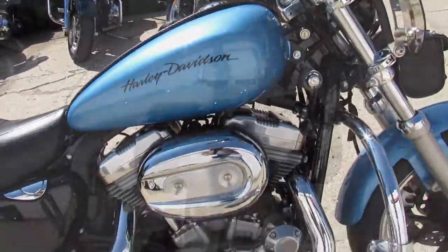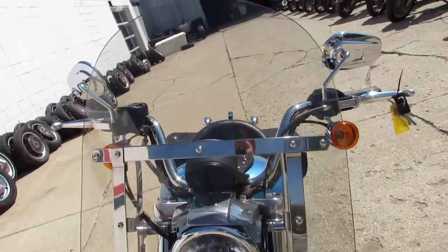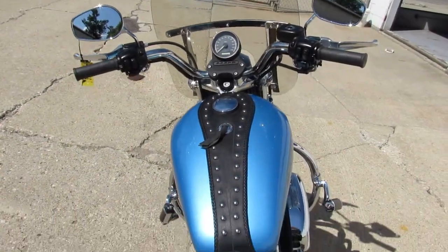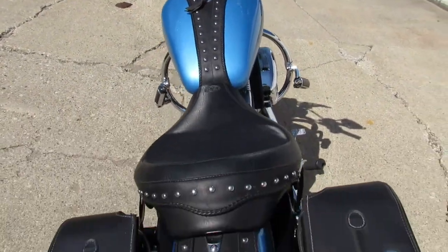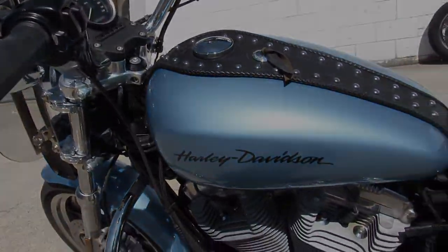And a windshield — all on this 2011 low mileage Sportster. There's only 8,048 miles on this one, it is ready for the road. You can own it for only $44.99. Guaranteed financing, leasing programs, layaway programs — your trades are always welcome. Give us a call at 810-648-9500.